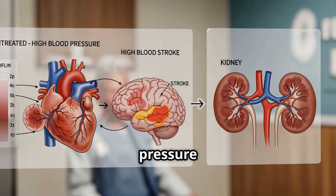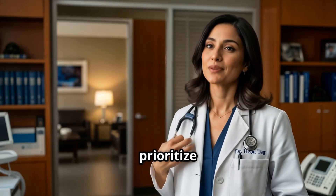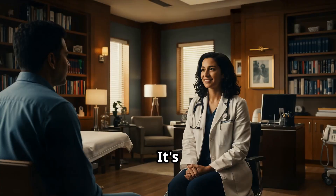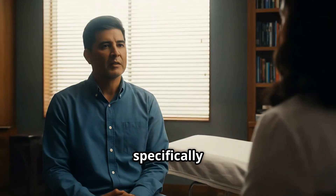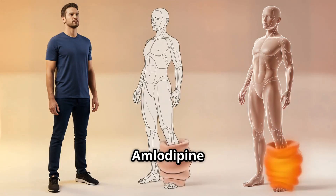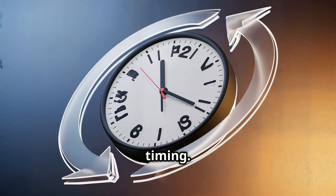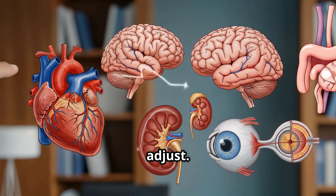Managing your blood pressure is about protecting your overall health. Always prioritize open communication with your healthcare provider for the best outcomes. It's advised to discuss with your doctor about possible side effects — specifically when they usually start, how long they last, and what alternatives exist if you experience them. For example, amlodipine ankle swelling often improves by adjusting the dose or timing, and beta blocker fatigue is not always permanent — your body may adjust.